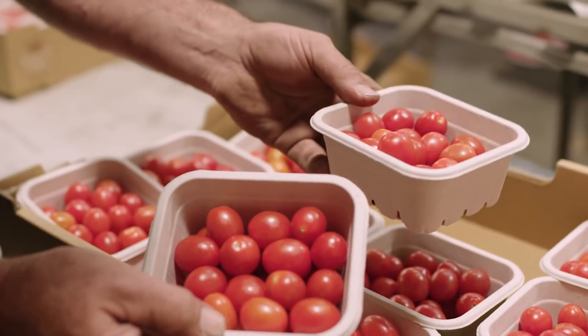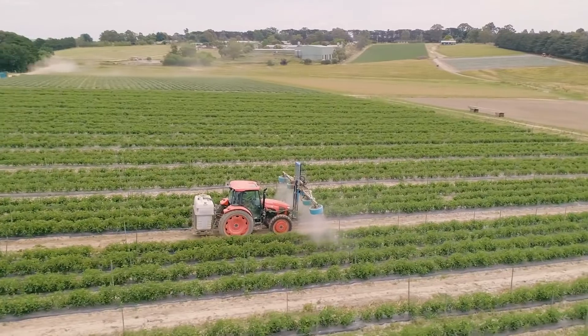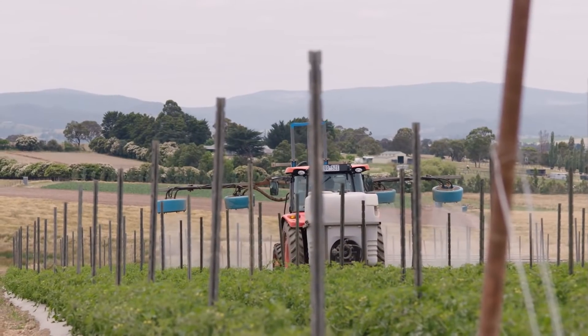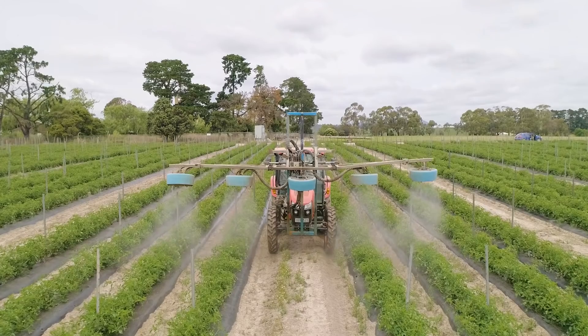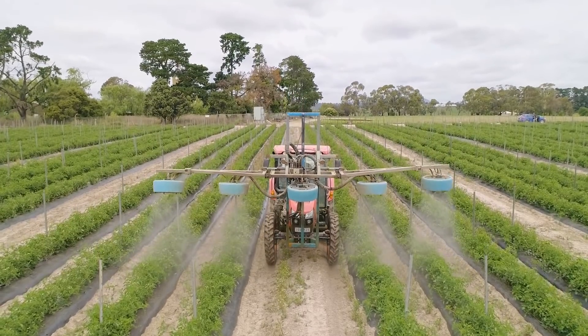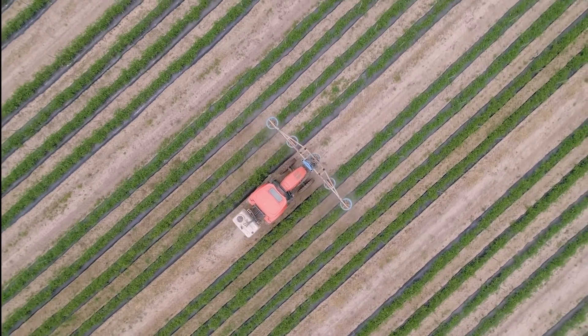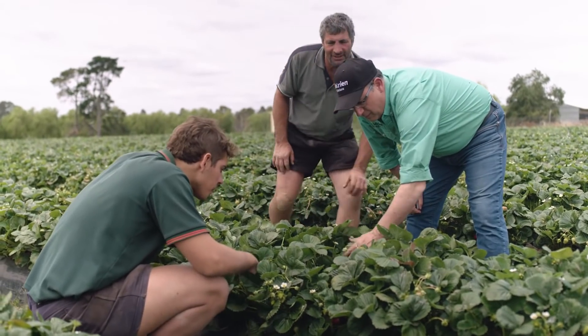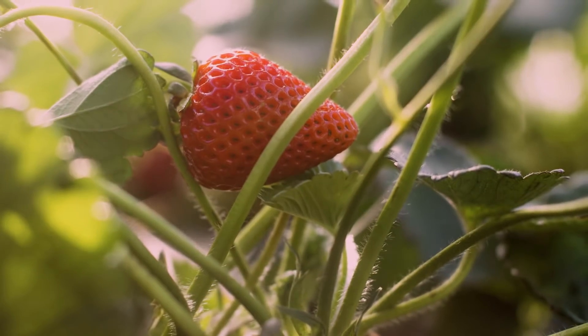We introduced Serenade Opti into our program this year. It fits nicely and adds another chemistry to the mix. Serenade Opti is compatible with a lot of the fungicides and insecticides we use, so it mixes well in a tank — effective and efficient when we need it. Having a zero withholding period on Serenade Opti is good as strawberries are a quick crop. You could be spraying one day and picking the next, so a zero withholding period is ideal, especially for strawberries.